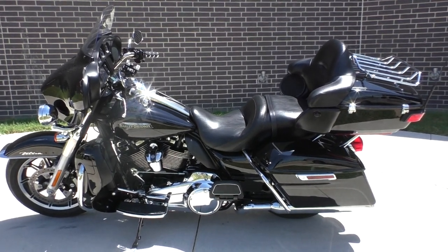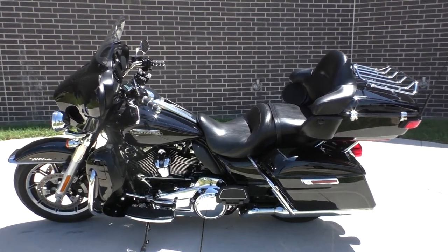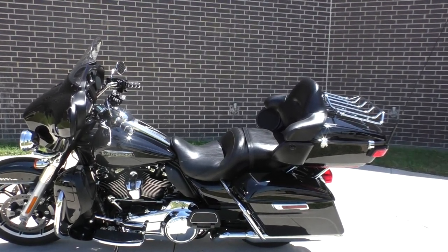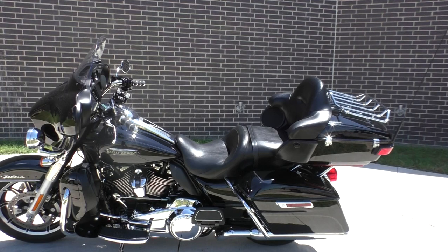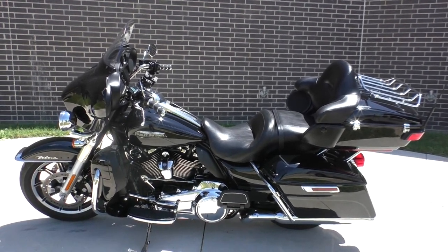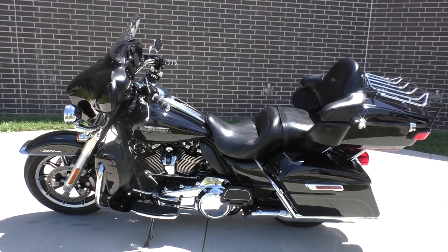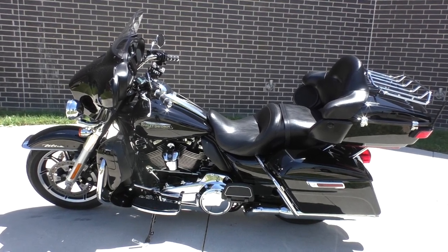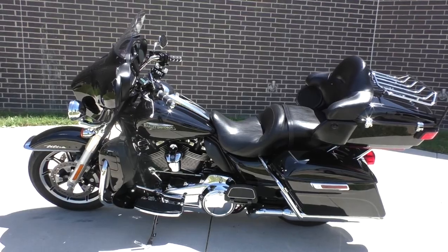Howdy folks, this is Rusty with American Motorcycle Trading Company here in Bedford, Texas. We've got a 2018 Harley-Davidson Ultra Classic and this is going to be one of our certified pre-owned motorcycles. It's been through our 32-point pre-delivery inspection, we test rode it, made sure everything was working correctly, and then gave it a professional detail.